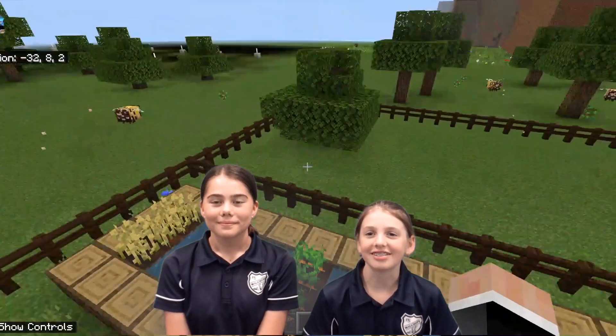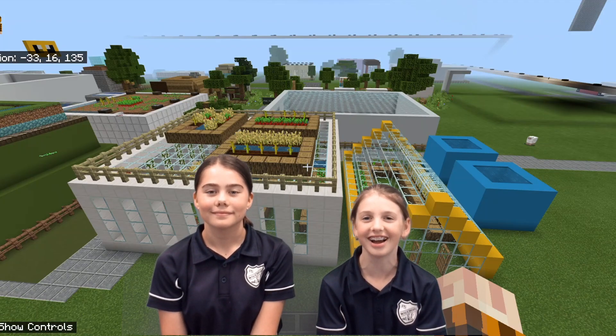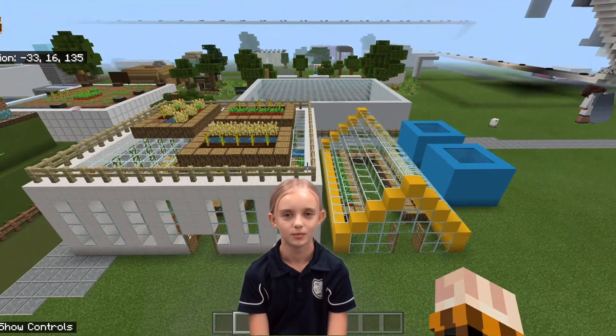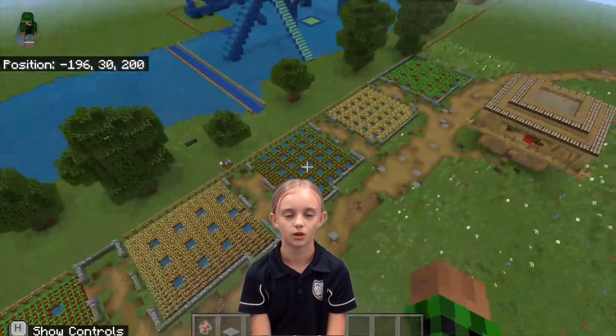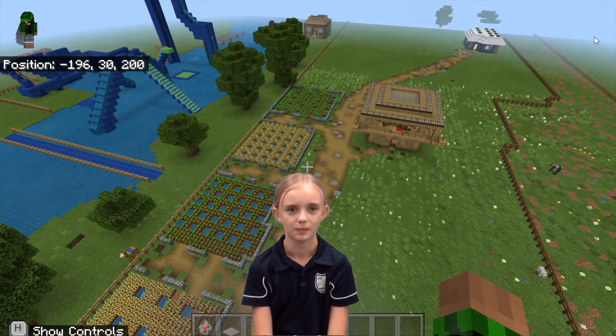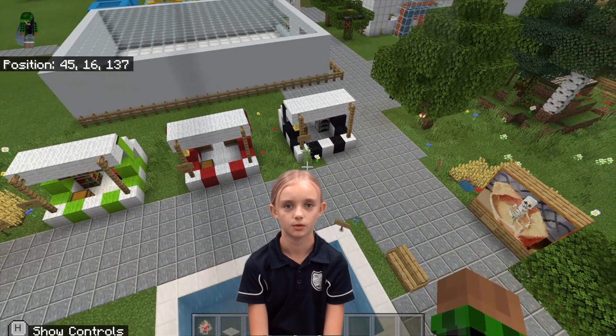Our town has a focus on sustainability. All houses have water tanks, renewable energy gardens, growing their own food, and futuristic design. Our farm produces enough food to sustain the whole town. Seasonal fruits and vegetables are grown and sold at the town marketplace. This reduces carbon emissions because food does not need to be transported a long distance.